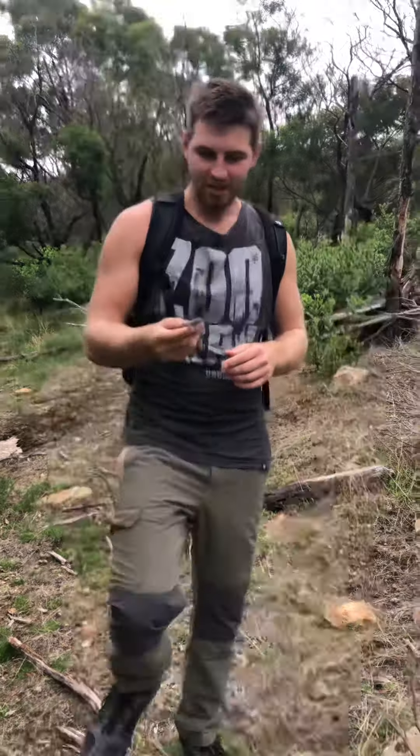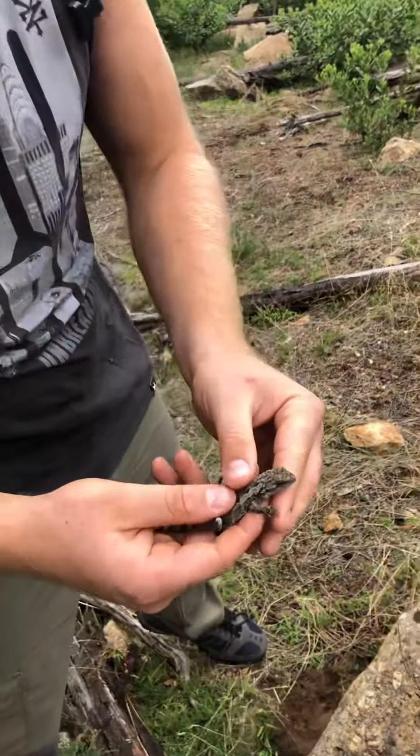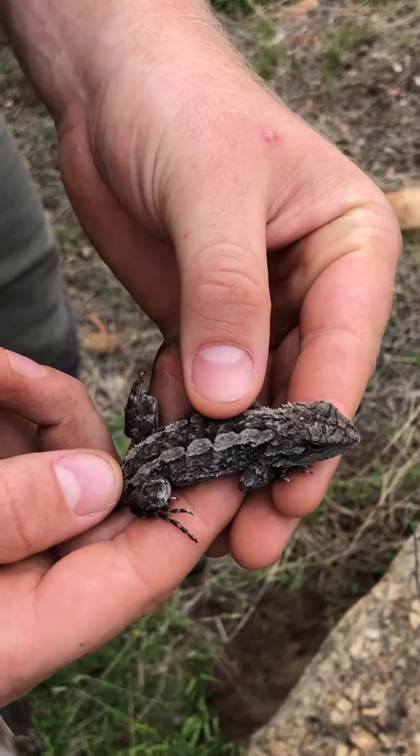Alright, how's it going? Luke Stahl here, back in Australia now at the Yu Yangs in Victoria. I've just come across this little guy. This is called a Jackie's lizard — it's one of the three species of dragon that you can find here in Victoria.